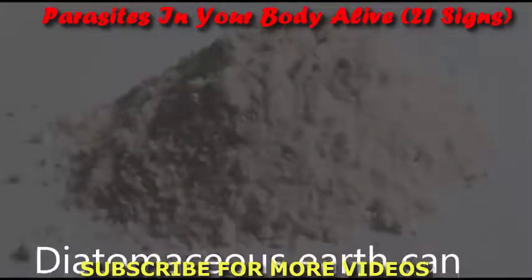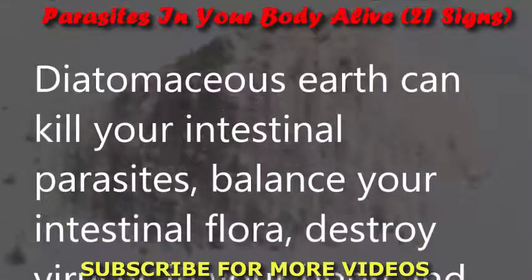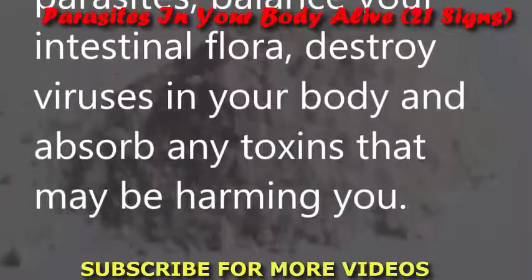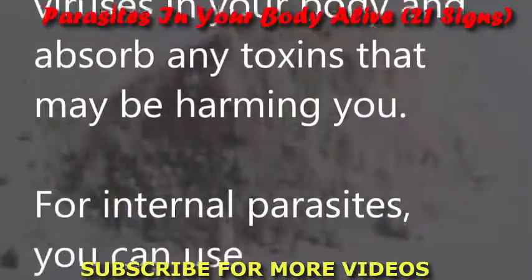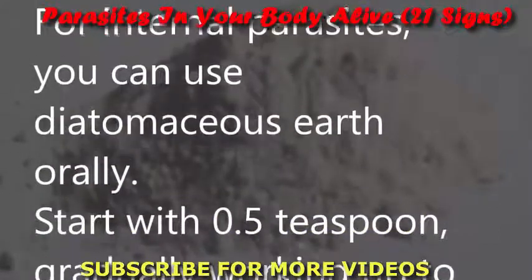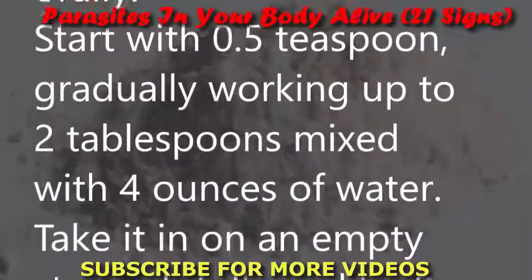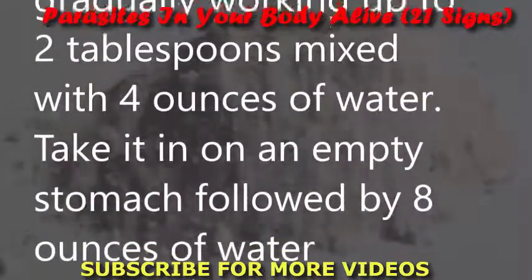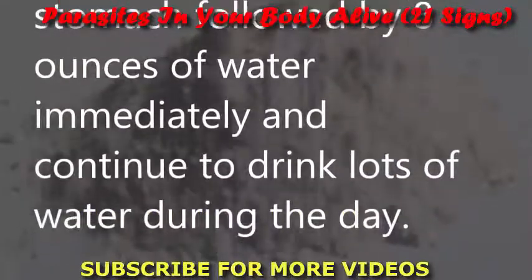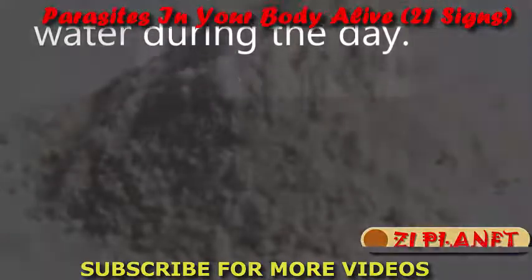Diatomaceous earth: Diatomaceous earth can kill intestinal parasites, balance your intestinal flora, destroy viruses in your body, and absorb toxins that may be harming you. For internal parasites, use it orally — start with 0.5 teaspoon, gradually working up to 2 tablespoons mixed with 4 ounces of water. Take it on an empty stomach followed by 8 ounces of water immediately, and continue to drink lots of water during the day.